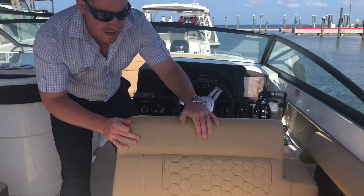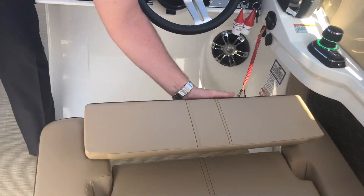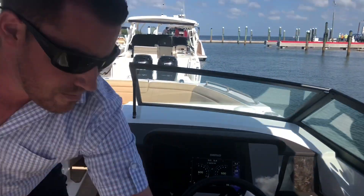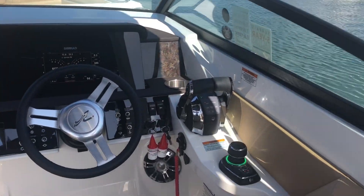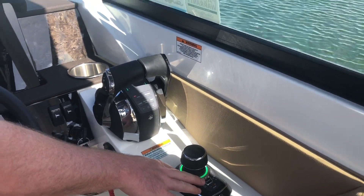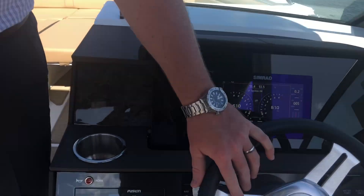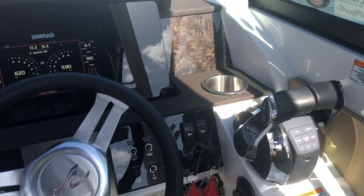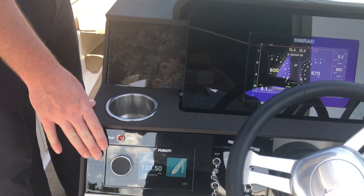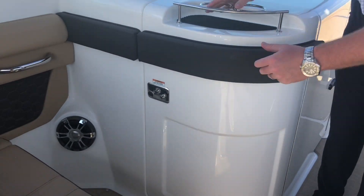On the captain's side they do that too, and they also give you bolsters that pop up if you need to run standing up or in rougher water. As I mentioned, this has got Mercury's joystick — and joystick is not only joystick control, it gives you Skyhook, which is a GPS anchor that uses the motors to hold you in position. It also gives you autopilot with an MFD screen. Really cool — you've got digital steering, digital controls, an awesome readout on the dash, and of course Fusion's updated flush-mounted stereo — that thing is banging.